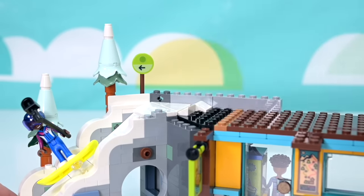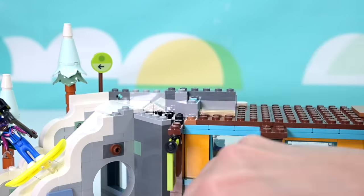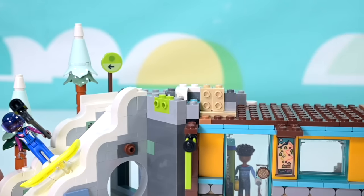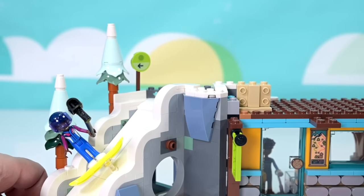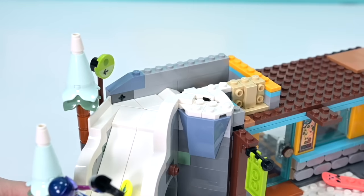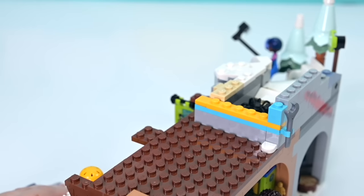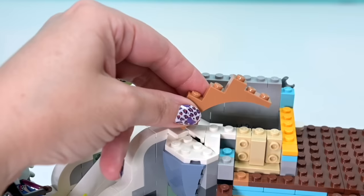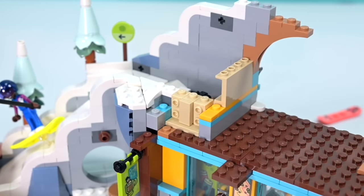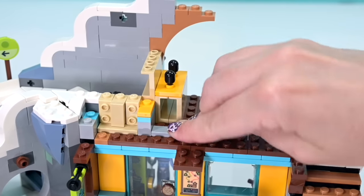We've only got the beginner slopes done so far; we need to extend twice as high for the advanced slope. Some nice rock work on the side in that little corner bit, and underneath there's a spider that's going to be hidden under the snow. I don't know if that makes you feel any better — spiders hiding underneath the snow, under the ice!